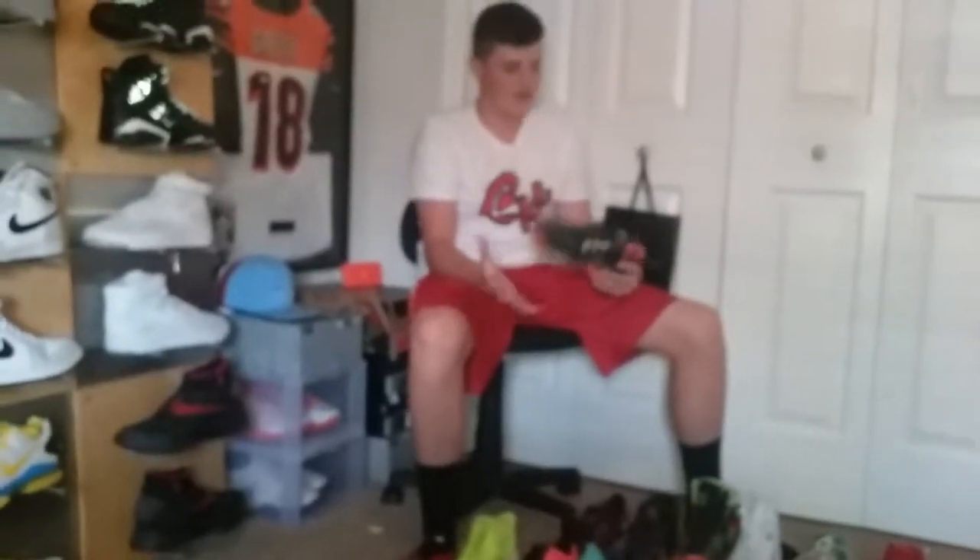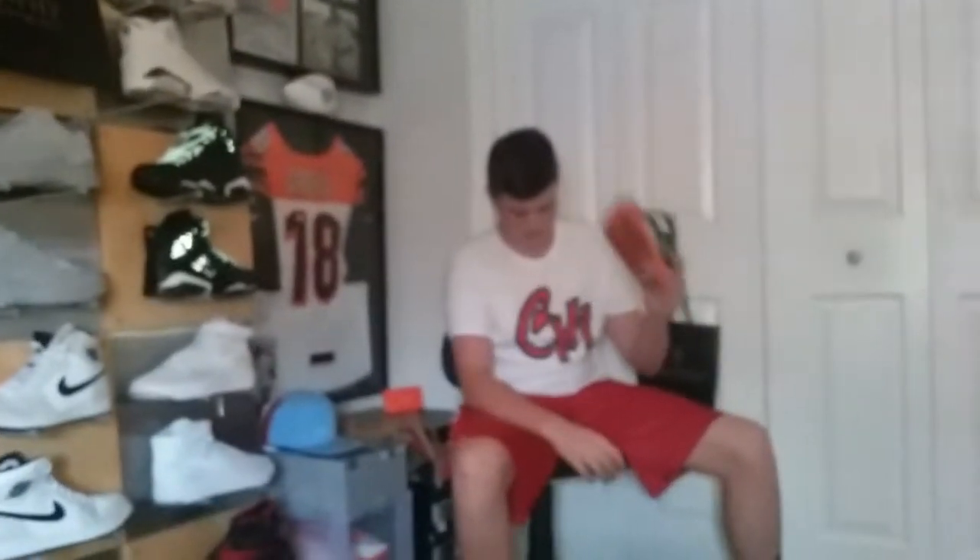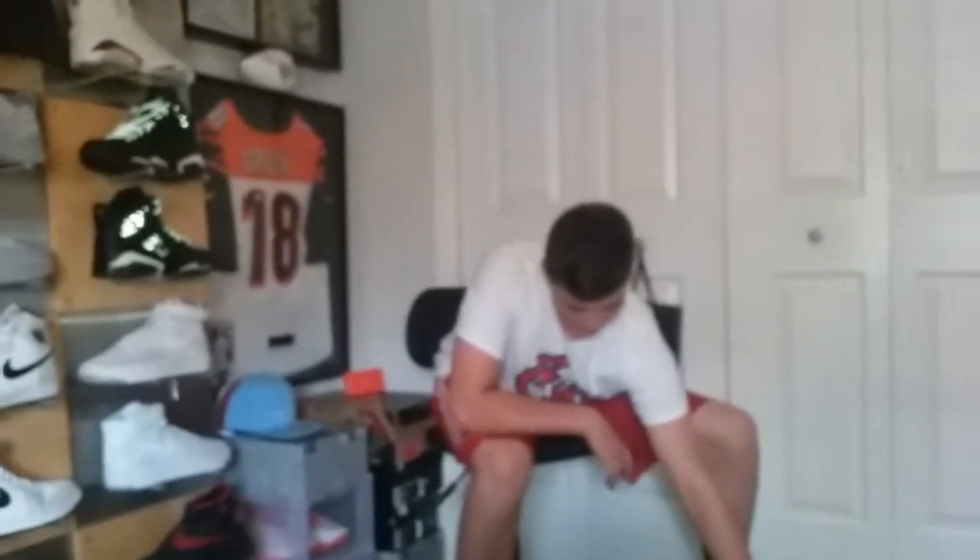Here's another team shoe — this is my idol, my role model. I've met him. Here's AJ Green — this is an AJ Green PE that he hooked up with Nike. It's awesome. These are one of my favorite shoes I have.